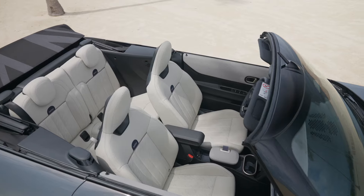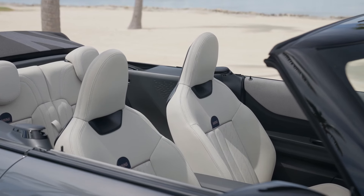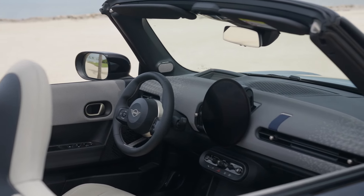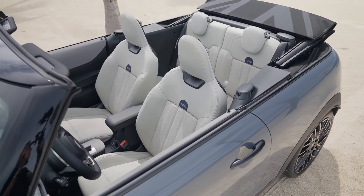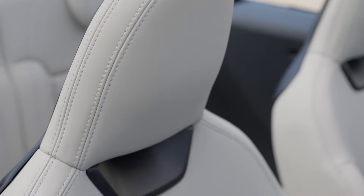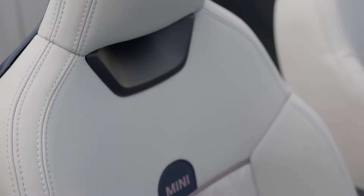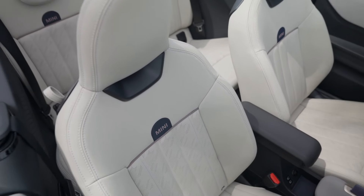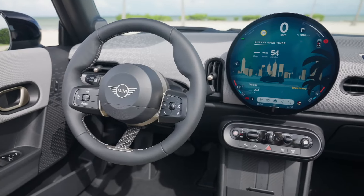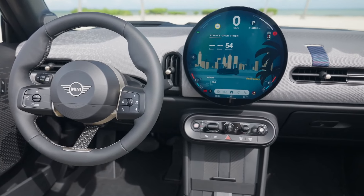Inside the 2025 Mini Convertible, the design is all about charismatic simplicity. The interior is uncluttered, with a focus on minimalist design and textile surfaces that create a cozy yet modern atmosphere. The materials are stylish and sustainable, with much of the fabric made from recycled polyester. A standout feature is the high-resolution 9.45-inch OLED display, which serves as the central control hub for most of the car's functions, with a glass-covered interface supporting touch functionality and voice commands via the new Mini Operating System 9.